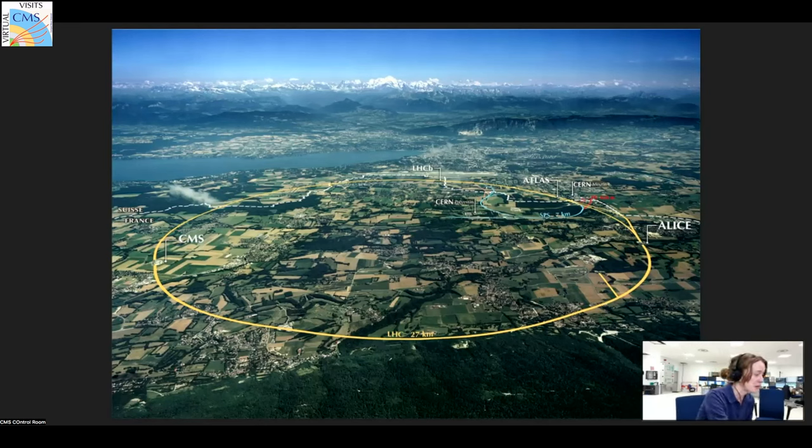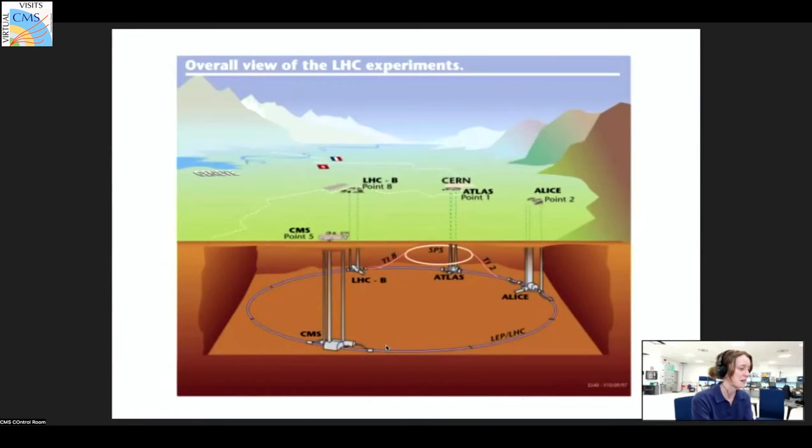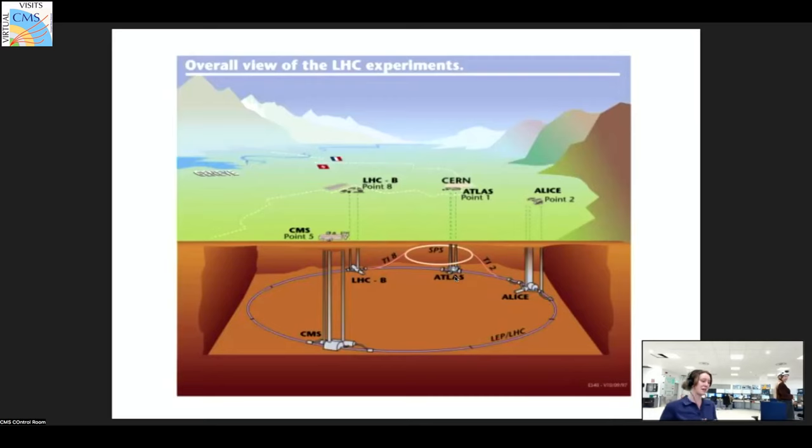We're currently at CMS up on the surface, and the LHC is actually 100 meters underground. While we're up on the surface in the control room at the moment, the actual detector is 100 meters underground as well. In the accelerator, we have particles being accelerated both clockwise and anticlockwise, up to speeds very close to the speed of light — something like 99.999999991 percent of the speed of light.